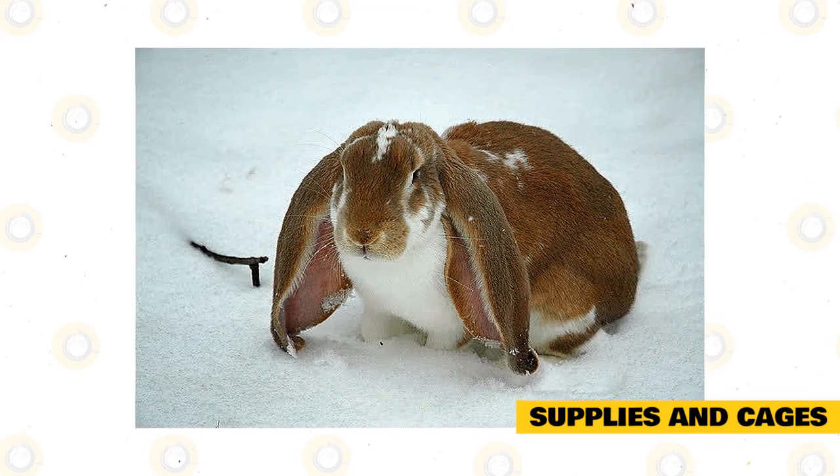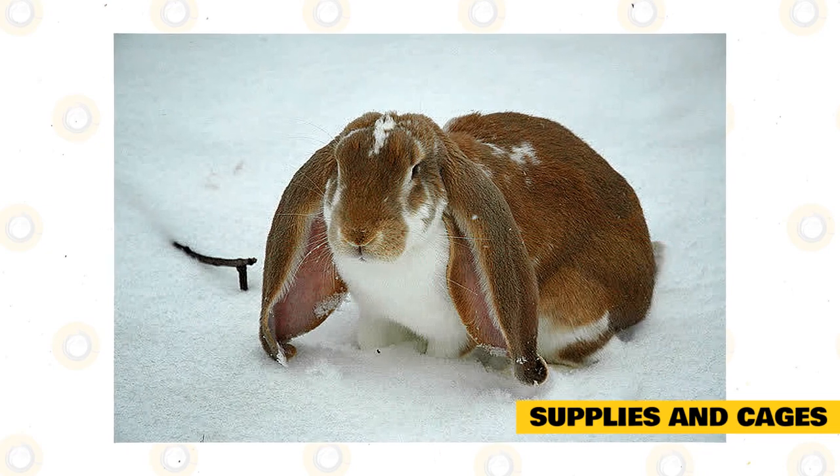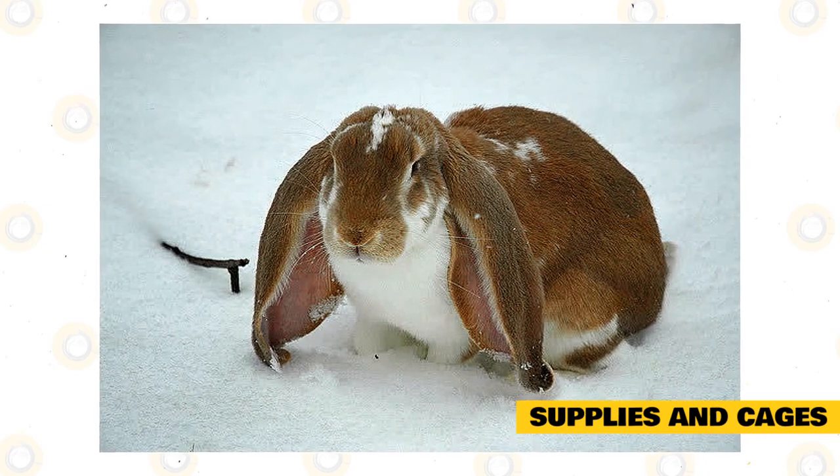If you have two large rabbits, double this space. Don't overlook the size and make sure that your rabbits have enough space to play, eat, and sleep.